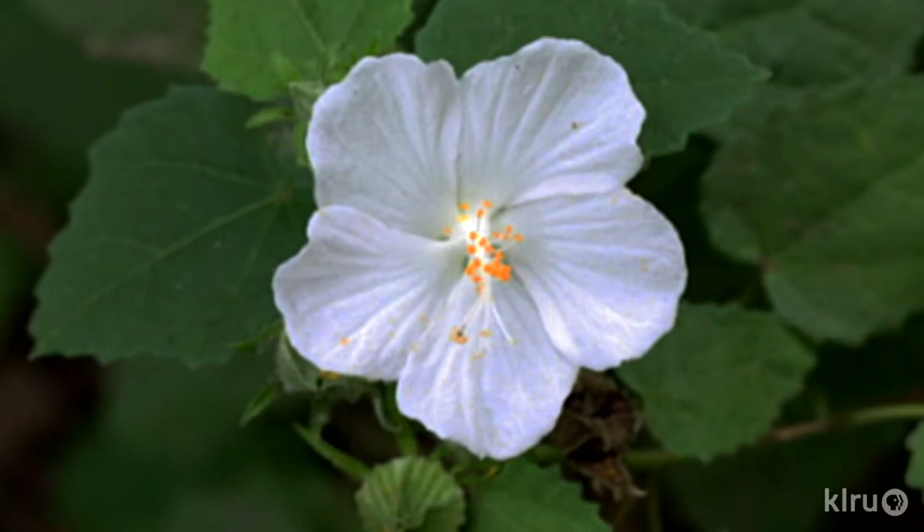Well, Laura, the answer is in genetics. White flowers are actually recessive in rock rose, with pink being the most common color. But occasionally, the genes cross through pollination in such a way that both parents contribute to the recessive white flowering gene, instead of the pink flowering one.